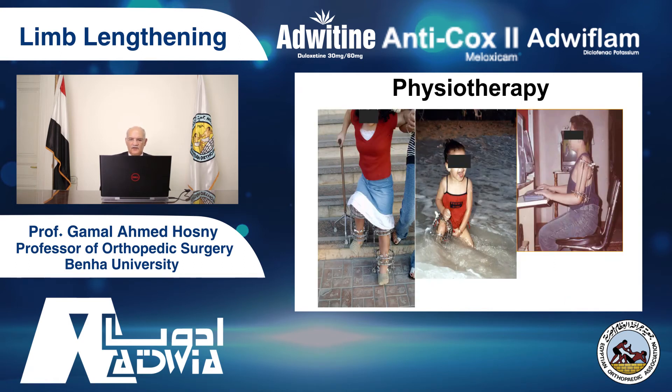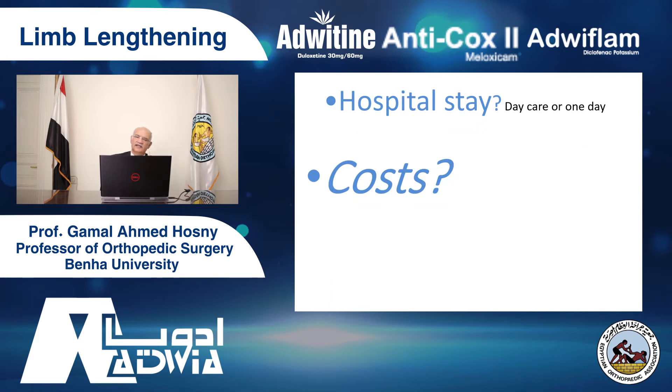Physiotherapy is very important. We allow the patient and teach the patient to walk, to swim, to work, to do everything. Hospital stay is one day — a day-care operation. The patient usually leaves the hospital on the same day of the lengthening or the day after, because we minimize the costs. We want to do limb lengthening for everybody. It's not as expensive an operation as people describe in the West. We do as much as we can to minimize the costs.